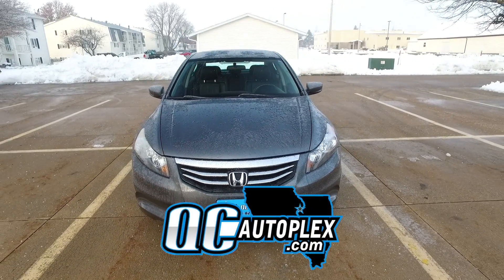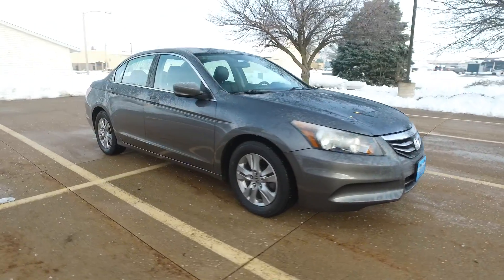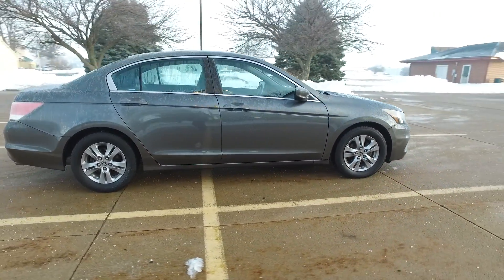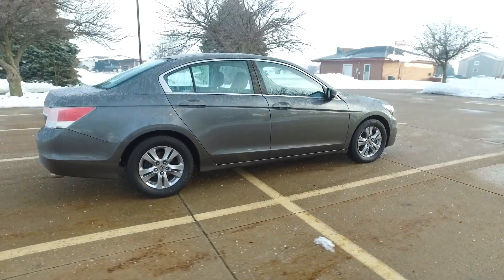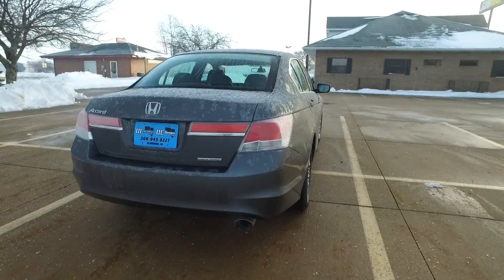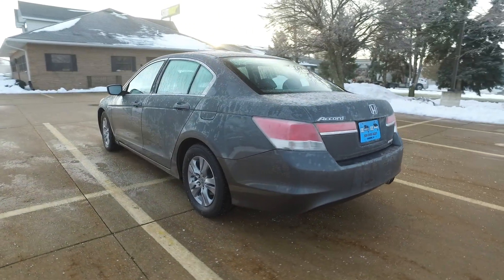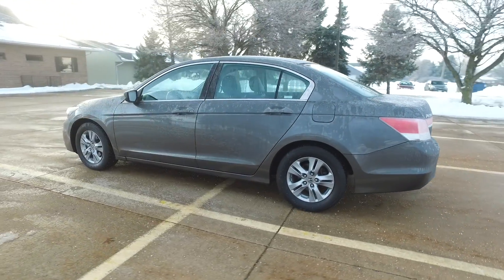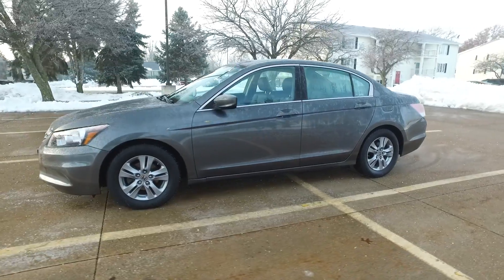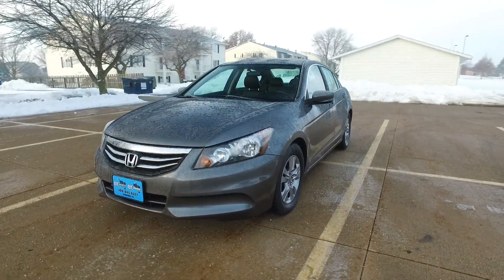QCAutoplex.com — hello again everyone, we are checking out a 2012 Honda Accord special edition. It's only got 61,000 miles on this, a charcoal exterior, black leather interior, 2.4-liter 4-cylinder under the hood, automatic transmission. This one comes with remote start, dual-stage heated front seats, and a nice set of tires all the way around.